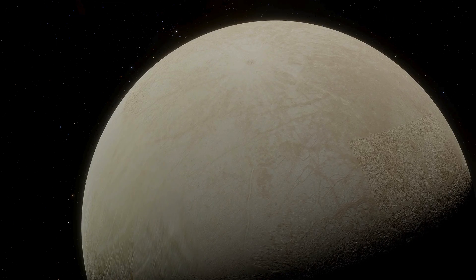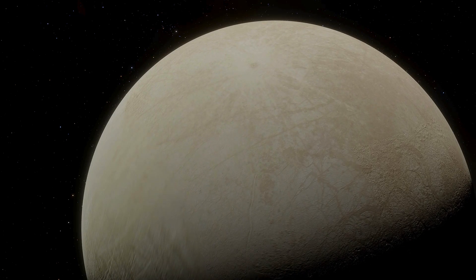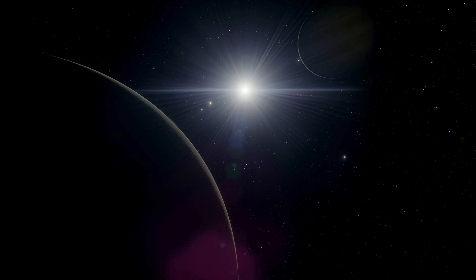Though Europa may appear calm and less visually striking than its volcanic neighbor, upon closer inspection it reveals a unique realm whose hidden depths hold secrets worthy of the best science fiction.